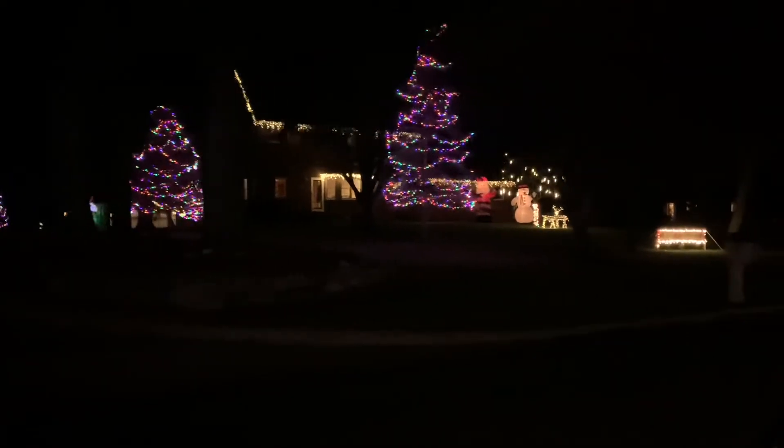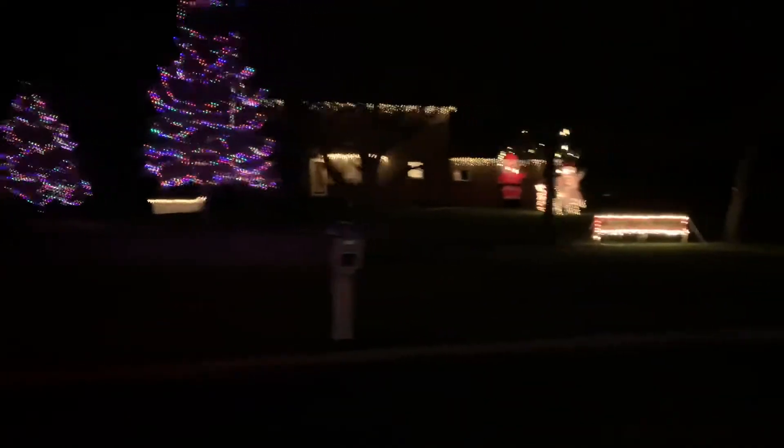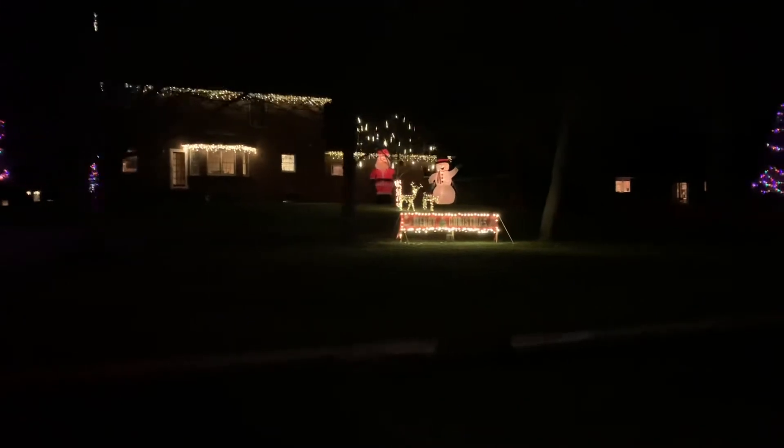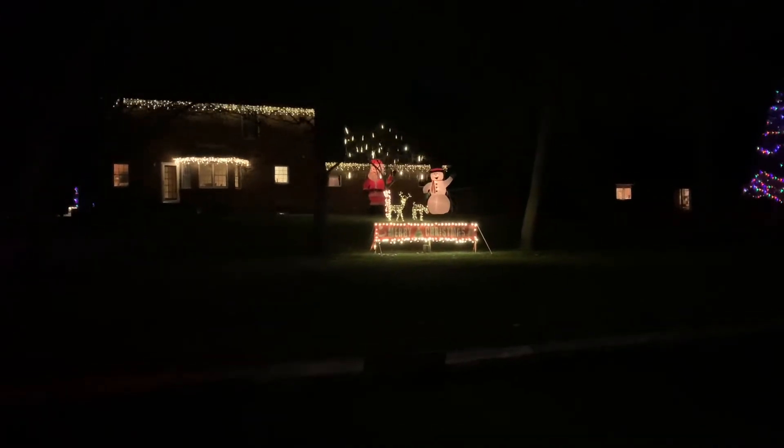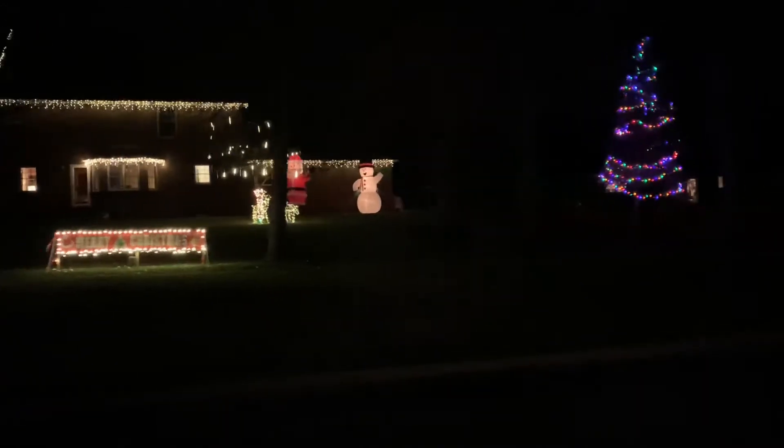We got Christmas lights starting to pop up here. This house is done really well. I like how those lights — I don't know if it shows up in the camera — but it looks like they're falling. All of our snow is pretty much gone again, but we have another chance on Tuesday. I feel like people this year are especially excited for Christmas and for the season to get here, because there's a lot of lights out already.